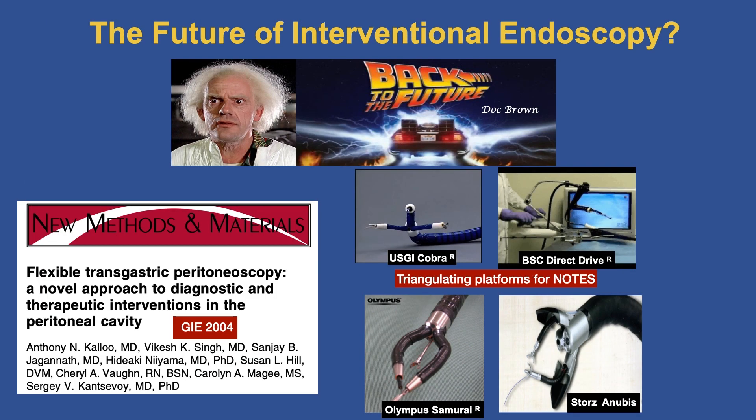What is the future of interventional endoscopy? Doc Brown said, back to the future. Looking back to 2004 — 20 years ago — that was the birth of NOTES. The concept was completely radical: the endoscopist could use the natural orifice to perform surgical interventions outside the gastrointestinal tract. Various platforms enabling triangulation were developed — the USGI Cobra, Boston Scientific Direct Drive, Olympus Samurai, Storz and UBIS — but they all died because the NOTES epic came to a standstill when it was realized we couldn't solve the problem of closing holes, which we can now solve.